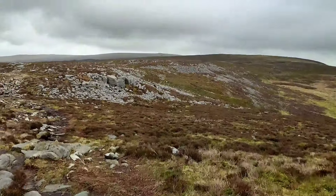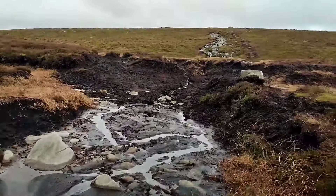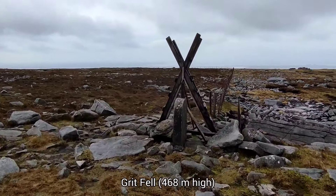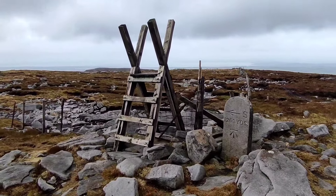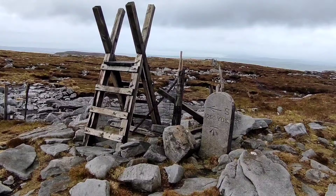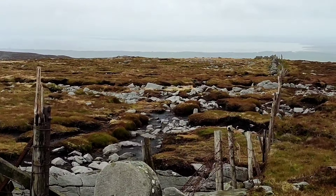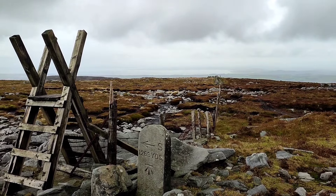From Clougha Pike I headed towards Grit Fell, which is 468 metres high. It's very boggy here — very boggy, no speed. This is Grit Fell — 1,263 yards, similar to metres. I think a yard is nearly a metre, isn't it? You can really see Morecambe Bay from here — with my eyes I can see it so well, though it's hard to capture on camera.